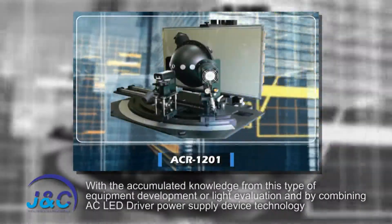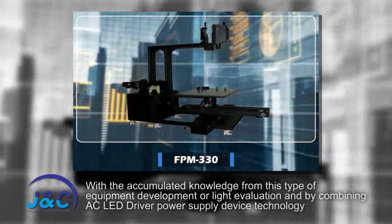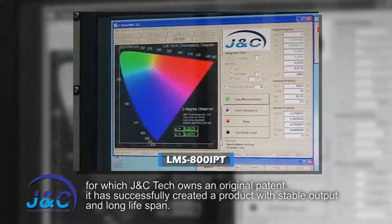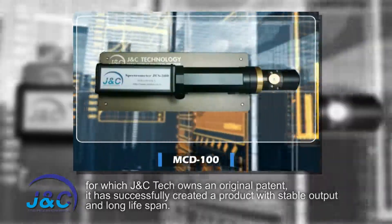With the accumulated knowledge from this type of equipment development and light evaluation, and by combining AC LED driver power supply device technology for which JNC Tech owns an original patent, it has successfully created a product with stable output and long life span.